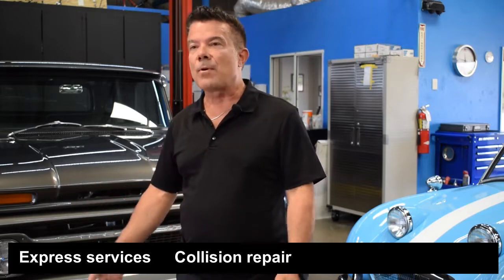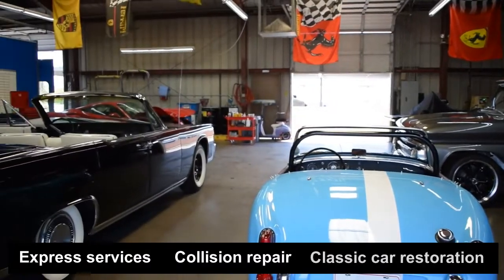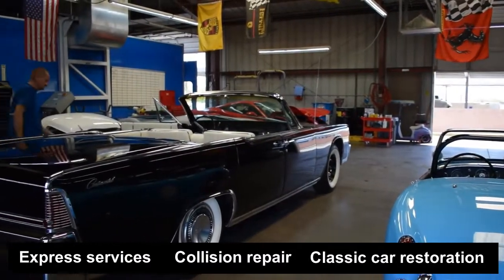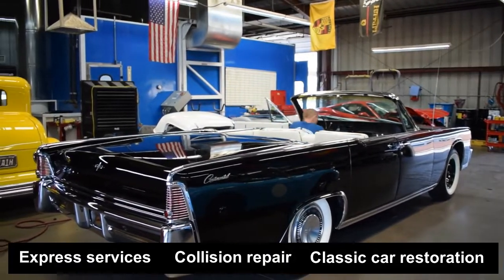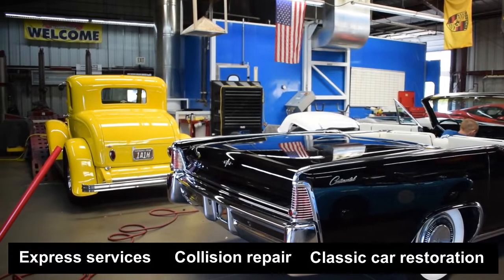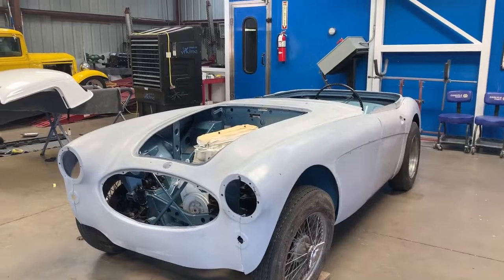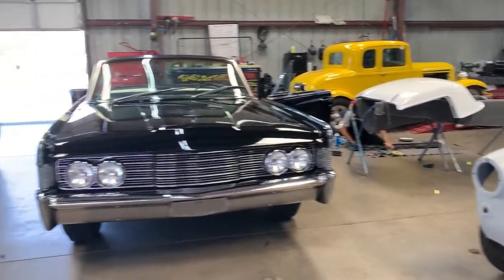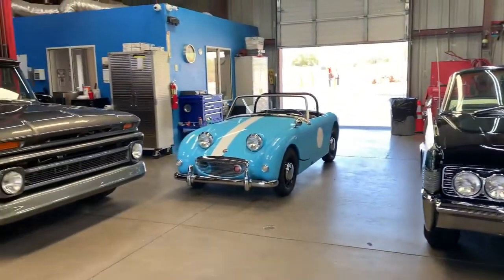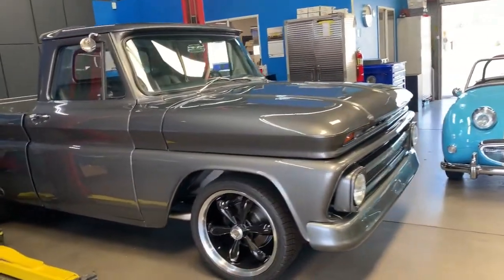Whatever insurance company you have, we work with those insurance companies, along with classic car insurance. There are a lot of classic cars in Fountain Hills, so they need a place to go. We do classic car insurance repair, and also paint and body and restoration of classic cars. My most favorite thing is to see the process in a state like this, and then after it's done, see it in a state like this — it's just exciting to see the process that it goes through.